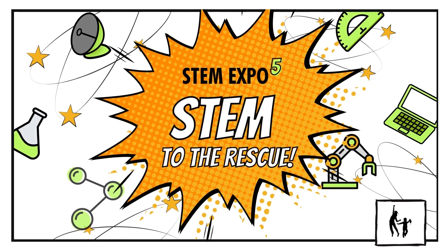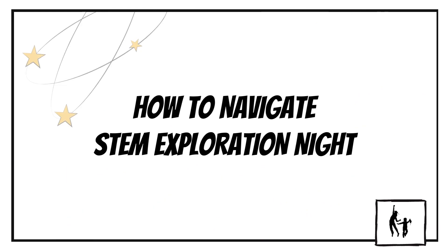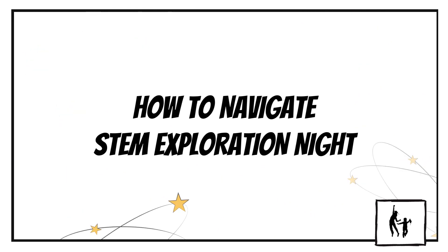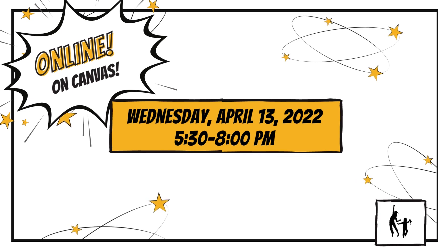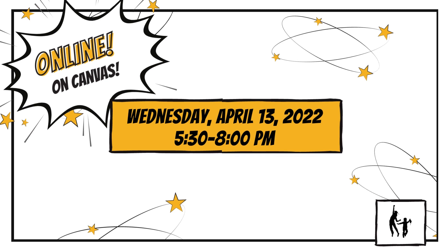The 5th Annual STEM Exploration Night, STEM to the Rescue, is right around the corner. Here's a sneak peek at what will be available and how to navigate the online event. This year's STEM Night will be held on Canvas, an online platform FWPS students already use throughout the year.